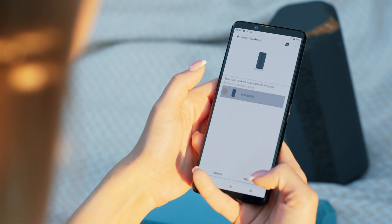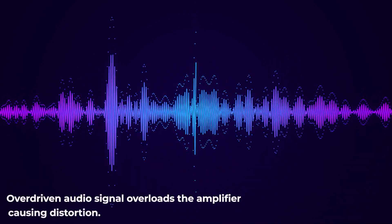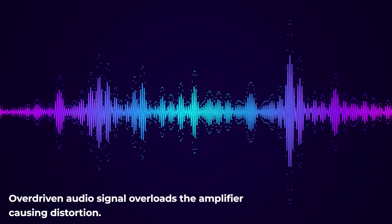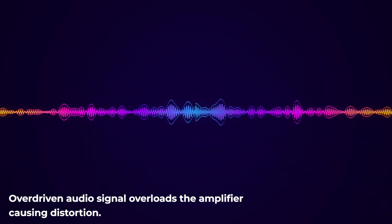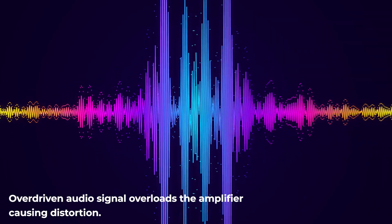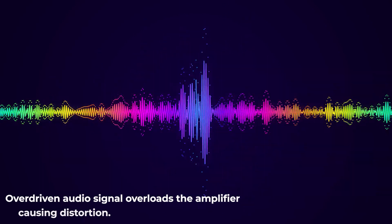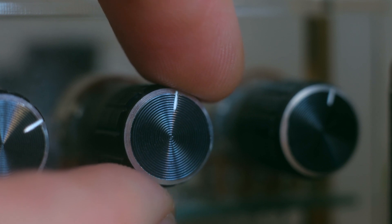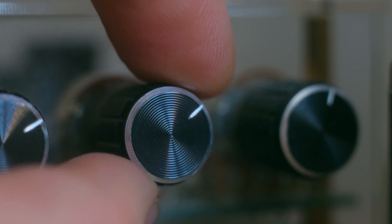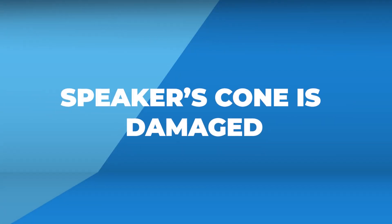Another cause is audio equipment overdriving the audio signal. Ever wondered why your speaker buzzes like a bee? It's all about an overdriven audio signal — too much power — which overloads the amplifier causing distortion. When the distorted signal reaches the speaker, it moves in a chaotic, non-linear way creating that buzzing sound. To fix it, simply adjust the gain setting on your amplifier and dial it back a bit to keep the audio signal in check.